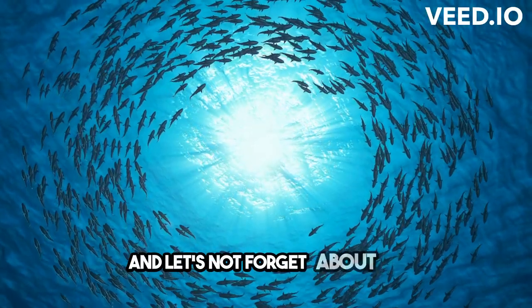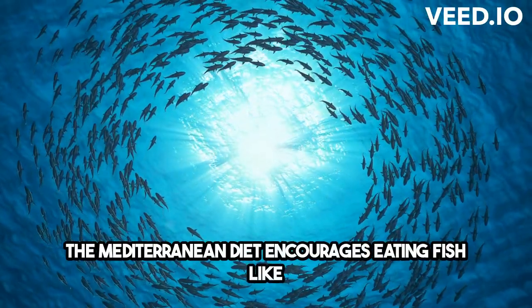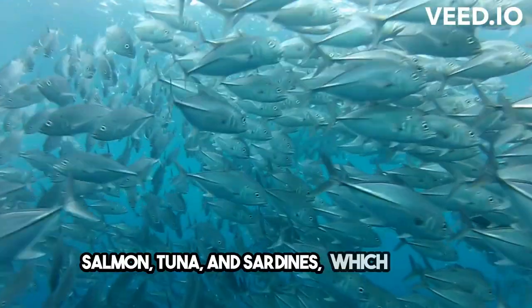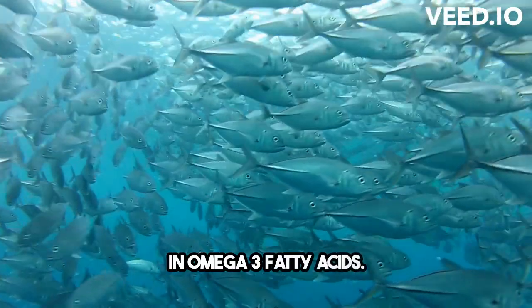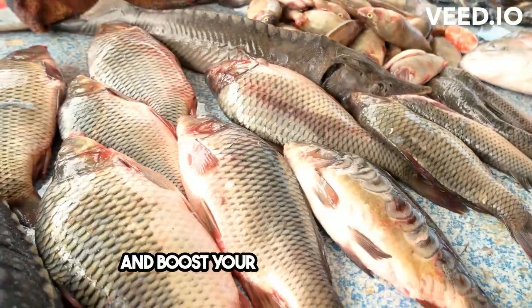And let's not forget about fish. The Mediterranean diet encourages eating fish like salmon, tuna, and sardines, which are rich in omega-3 fatty acids. These healthy fats help reduce inflammation and boost your immune response.